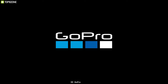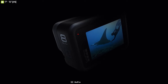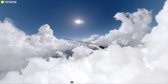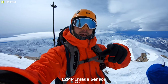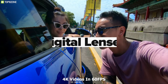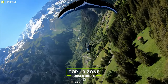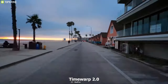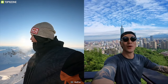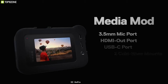GoPro is a pioneer in making action cameras for travel vloggers and filmmakers. Meet the GoPro Hero 8, a feature-packed camera built to take your adventure to the next level. The Hero 8 comes with a 12 megapixel image sensor that lets you shoot incredible 4K videos at 60 frames per second. It also has HyperSmooth 2.0 stabilization for smooth and stable videos on the move, with multiple shooting modes including TimeWarp 2.0, Super Photo, LiveBurst, and Night Lapse.